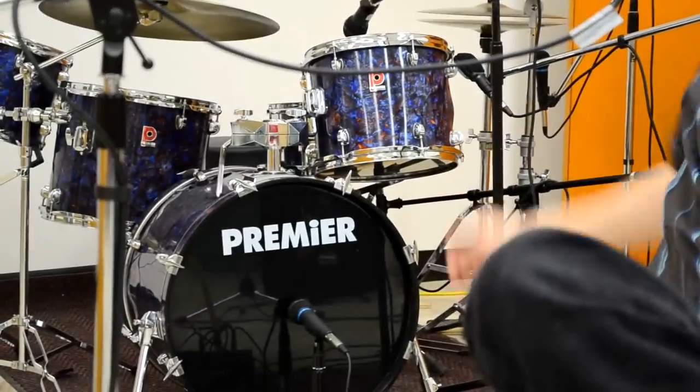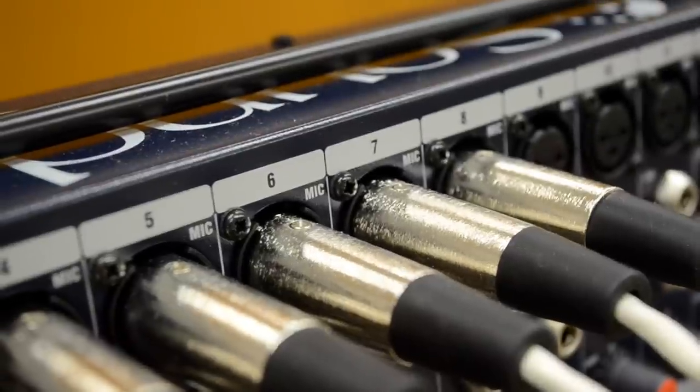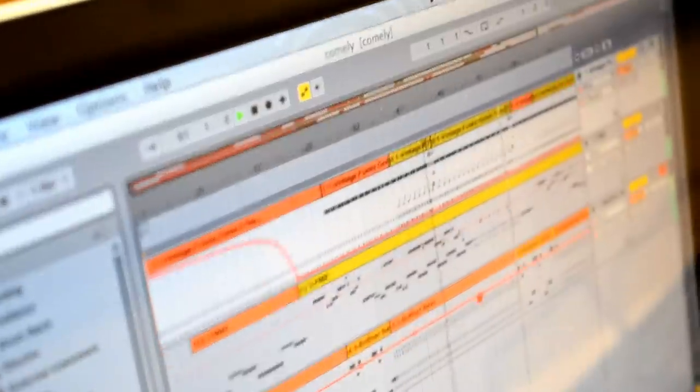We have a nice old Premier drum set over there that was kindly donated to us, and very nice mics all over this room. Our interface is a Tascam US 1800, going into our computer and monitors. For recording, we primarily use Reaper, and for electronic music, it's Ableton Live and FL Studio.